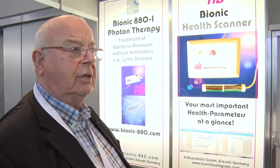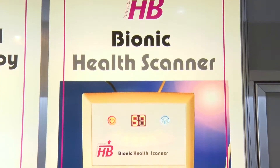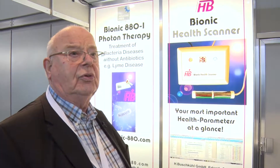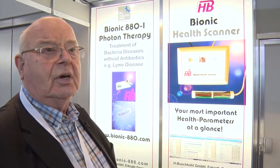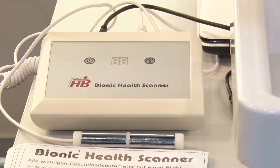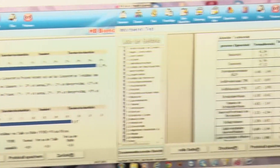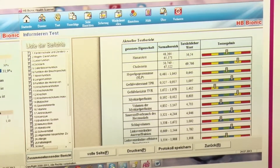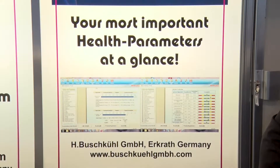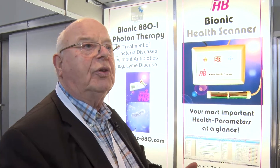Our last product we introduce is the Bionic Health Scanner. We scan 39 parameters within one minute and offer to the scanned person over 200 reports. The system is also very easy to handle, and the main purpose of this system is to give the therapist in a very short time a health status of a person. The result can be printed out or transferred by email to the patient or to other therapists.